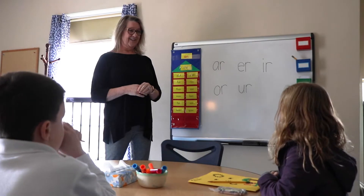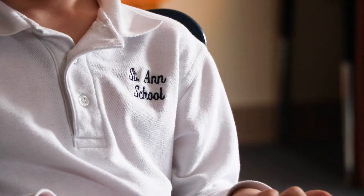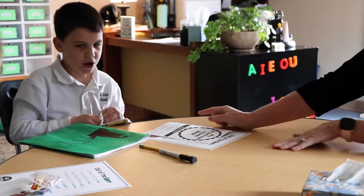Kim Clinchy gets to really know her students at St. Ann's School in Emmaus. That gives her the opportunity to adapt her reading lessons to their personalities — what learning style they have, how they learn, what inspires them, what motivates them, what interests they have.